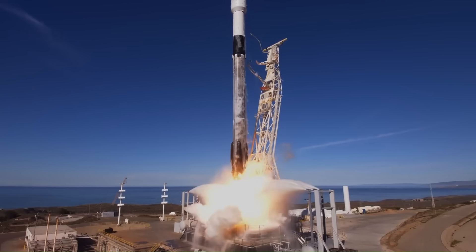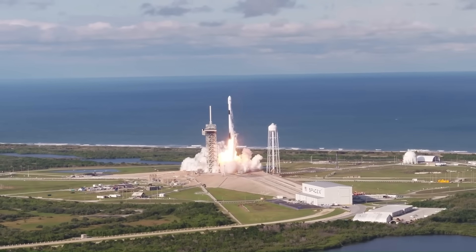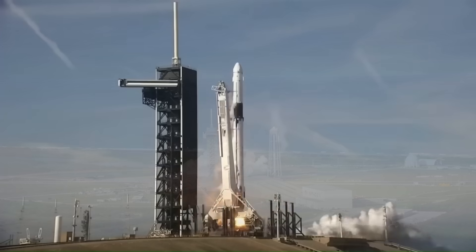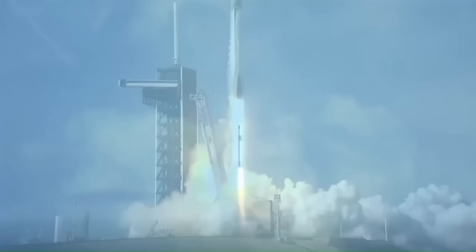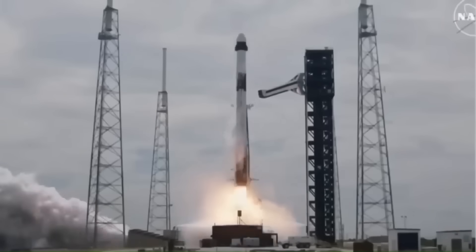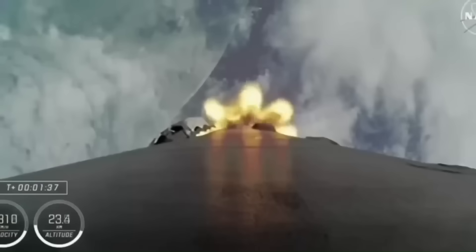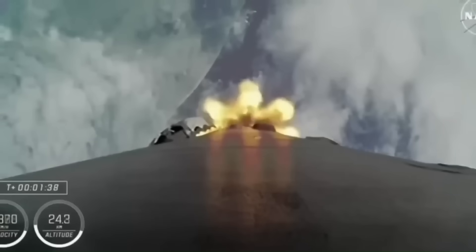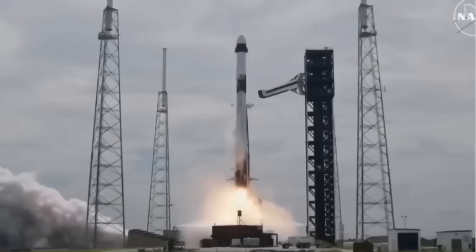This reuse capability has driven launch costs down. The listed price of a Falcon 9 launch is about $67 million, while traditional expendable rockets often exceed $100 million per launch and can only be used once. The rocket is just as important as the capsule itself — if the spacecraft is capable but the launch system is unreliable or poorly integrated, the mission can still fail.